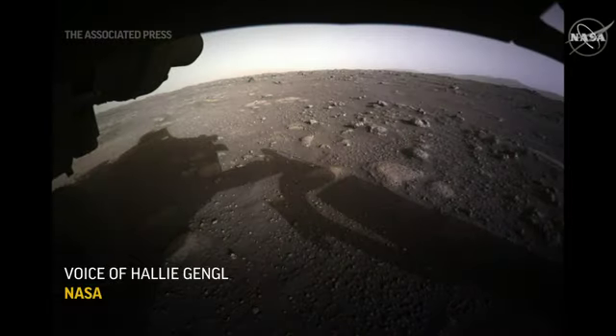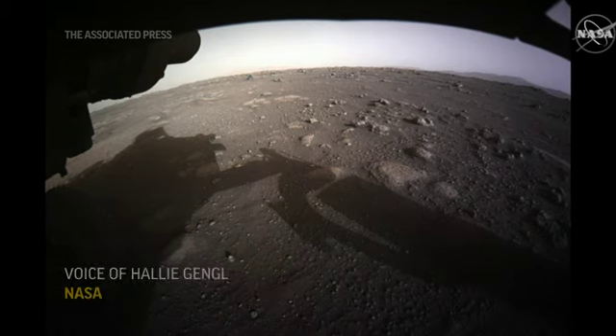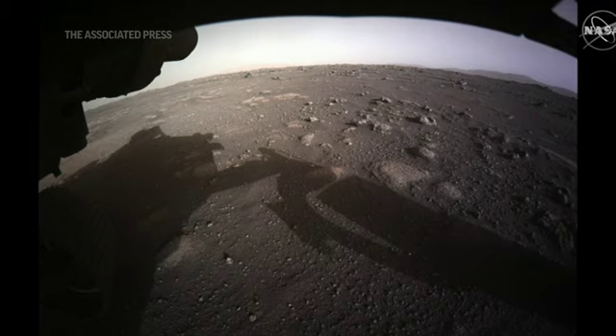This is our first color front HazCam image and our first color image from the surface of Mars. This is not a color-corrected product.